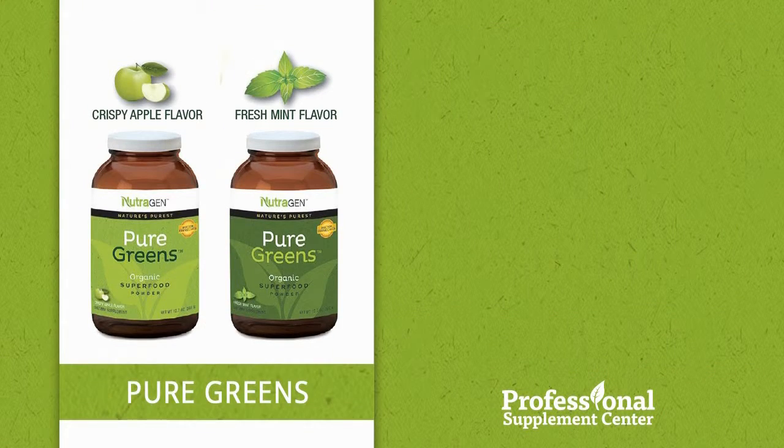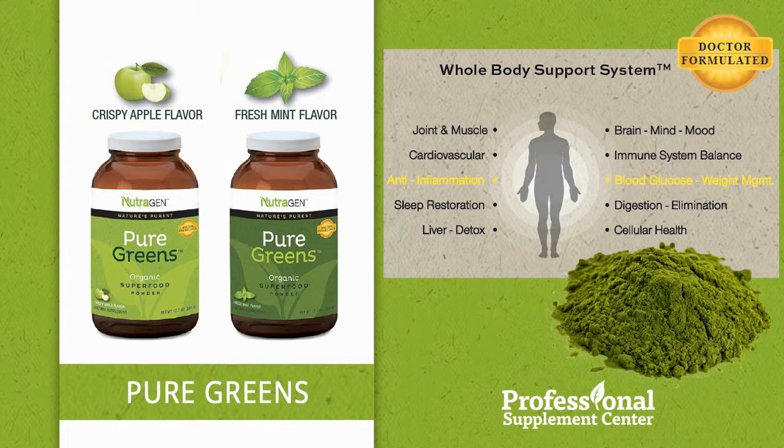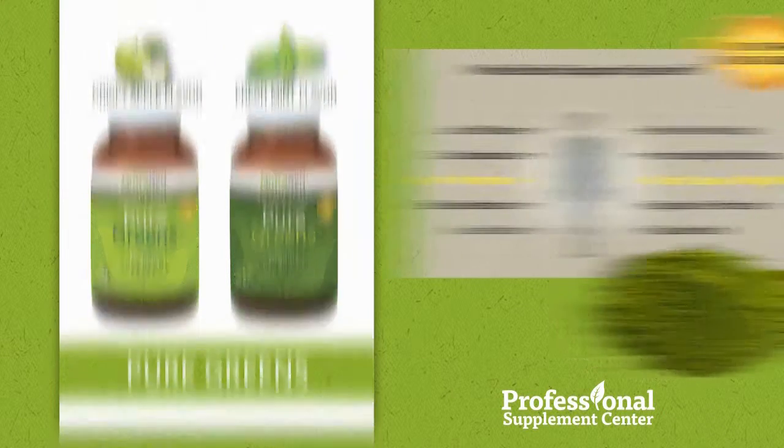Pure Greens. Organic superfood, formulated for whole-body wellness and to support healthy aging. This expertly crafted green powder contains a perfect balance of green grasses, veggies, fruits, herbs, and plant foods which provide vitamins, minerals, antioxidants, enzymes, fiber, and probiotics.